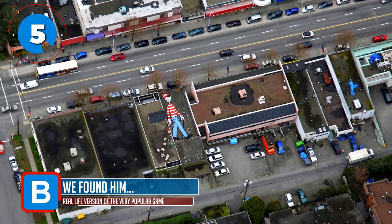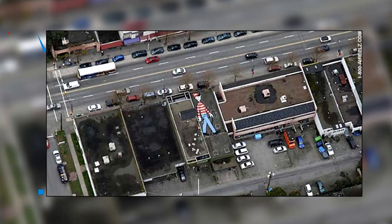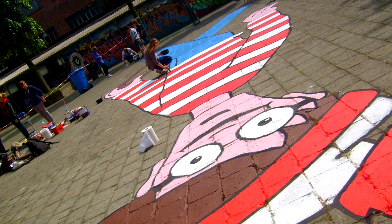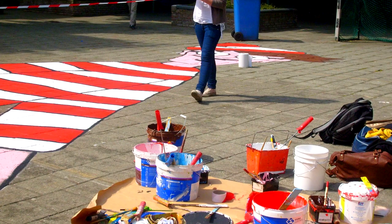Number 5 — we found him. That's WALL-E, and this was a project by Melanie Coles. For her final year art project, she created a massive WALL-E and placed it on the roof of a building in Vancouver. She challenged people to play using Google Earth, offering a real-life version of the popular game Where's Wally. She did, of course, get an A for her efforts.